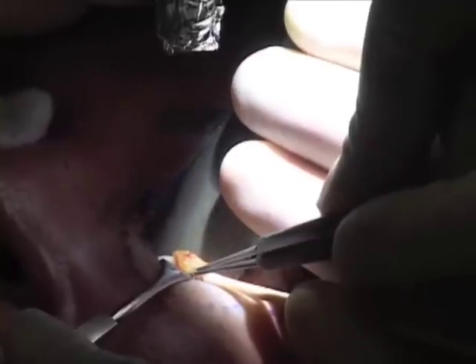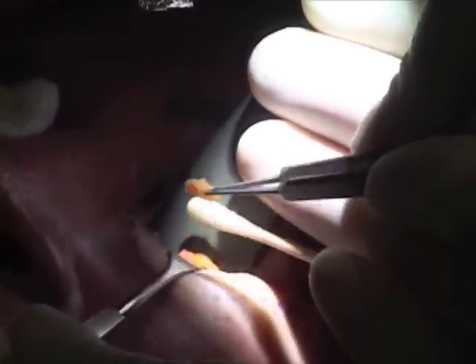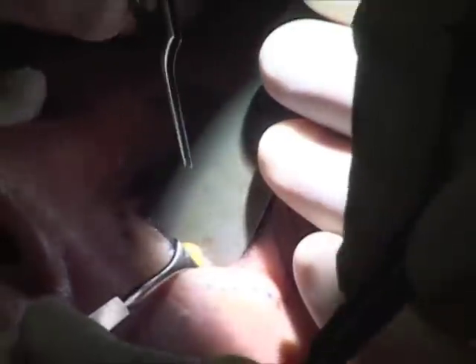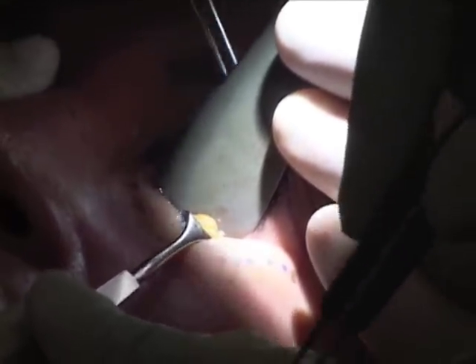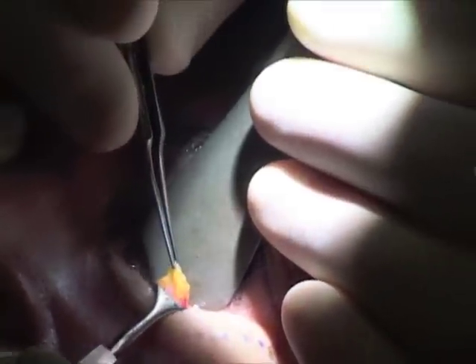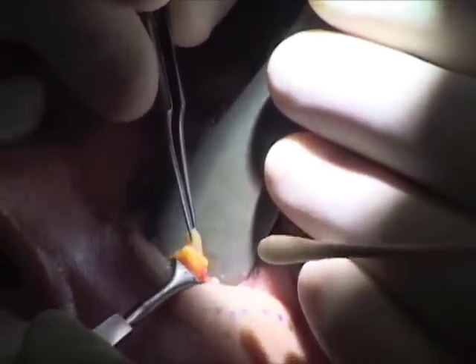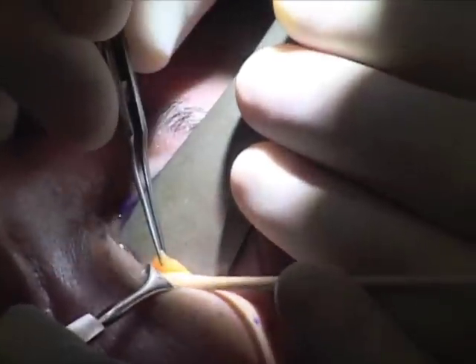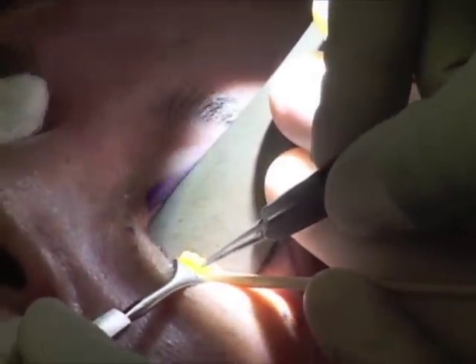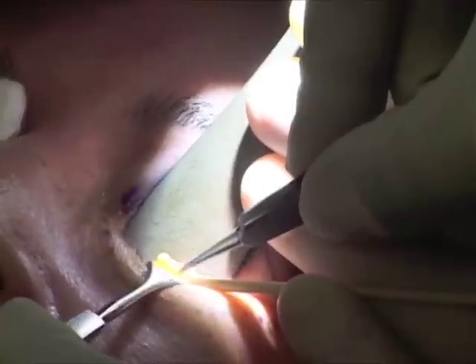As you can see, as we cut through the fat, there is no bleeding when using the laser. That is because the laser welds the blood vessels shut as it cuts through the tissue. The fat is removed in small amounts to avoid taking too much.